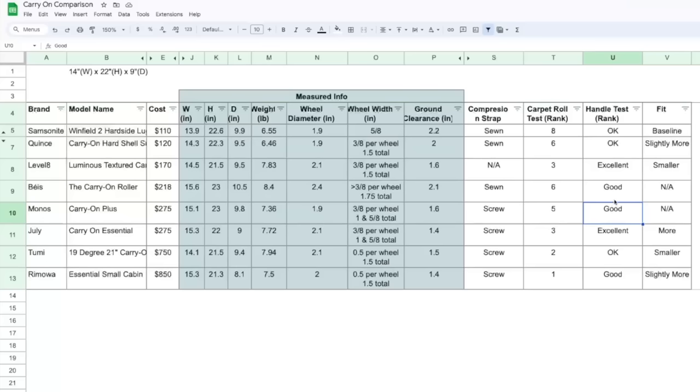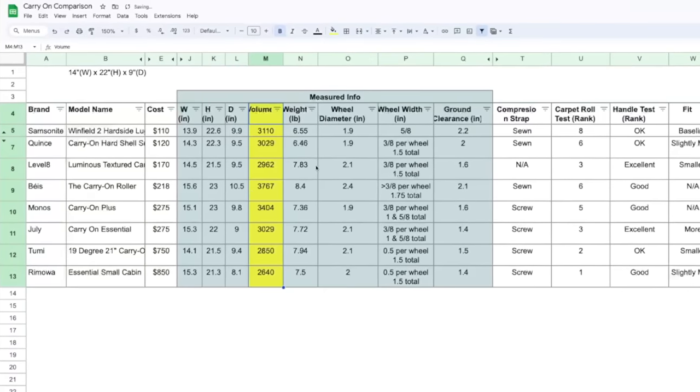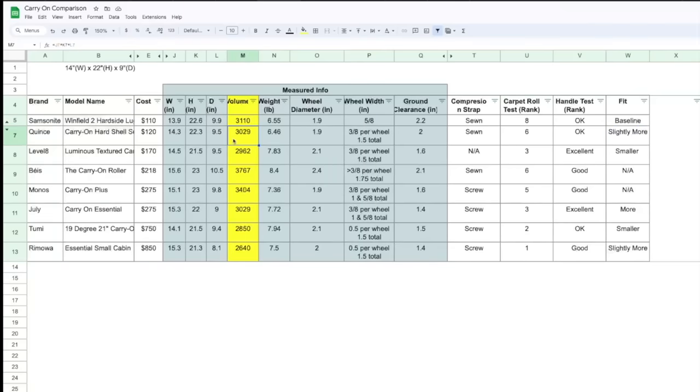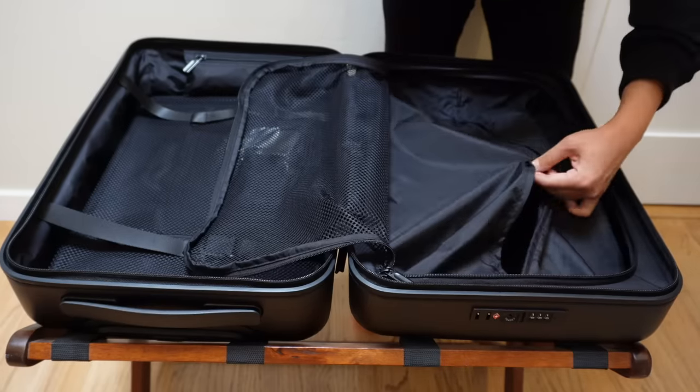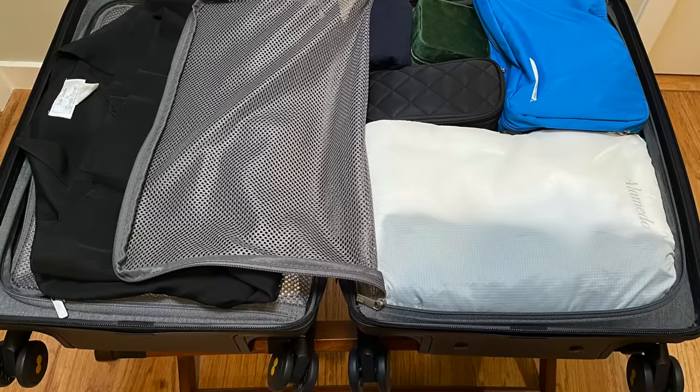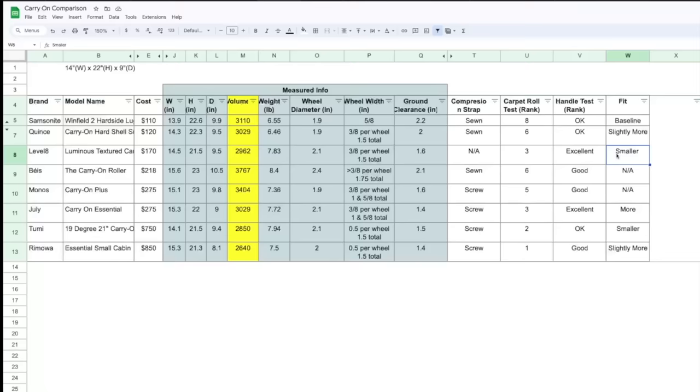The two that are Excellent were Level 8 and July — both had the buttons on top and felt really, really sturdy, very high quality. Last but not least, the fit. I added a volume column to compare. Samsonite was my baseline at about 3,110 cubic inches. Quince is actually slightly smaller in terms of volume but fits more because the design of the suitcase allowed more space — I was very impressed. Level 8, on the other hand, is volume-wise just slightly smaller but the fit felt significantly smaller. I definitely had to cram stuff in, and it's actually 1.3 pounds more than my baseline — so you're getting a smaller suitcase in volume, heavier in weight, and it fits less.